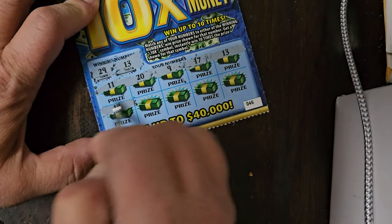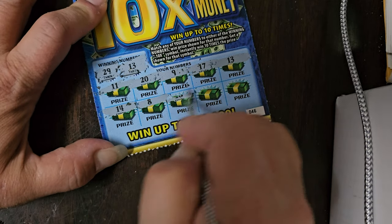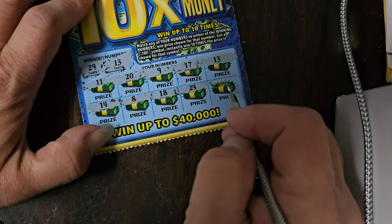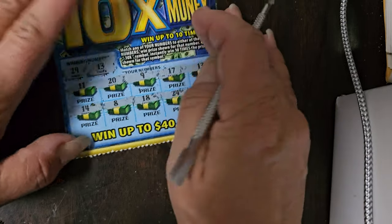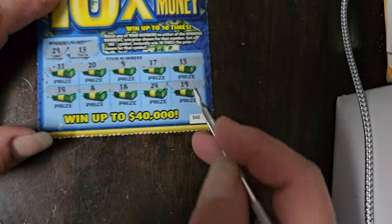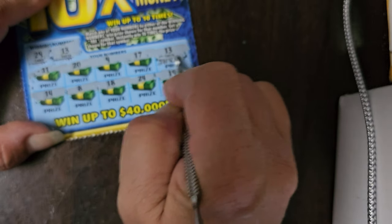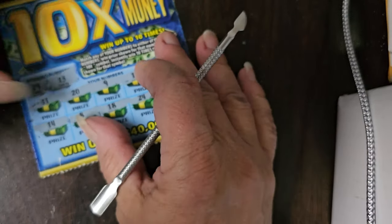Let's see if we can get a symbol here. 14, 8, 18, 24, and last one is 19. We actually got our match number 13. Let's see what we won with that one — we won ourselves a ticket. But that's okay, we got a winner so far.